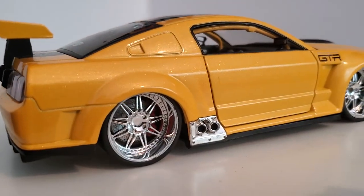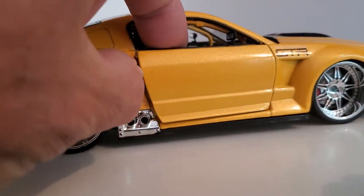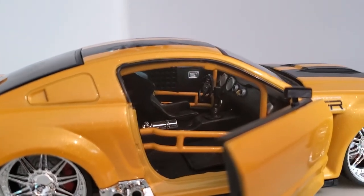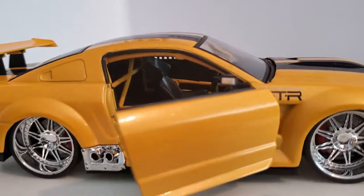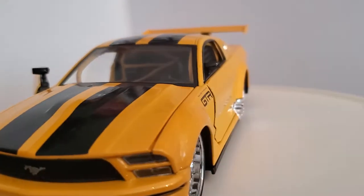It's got big fender flares and side exhaust. It has a full roll cage inside, racing buckets, a fire extinguisher, and a racing steering wheel. Nice details, and cool mirrors on it.